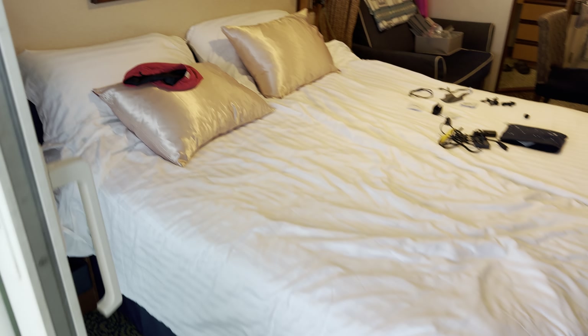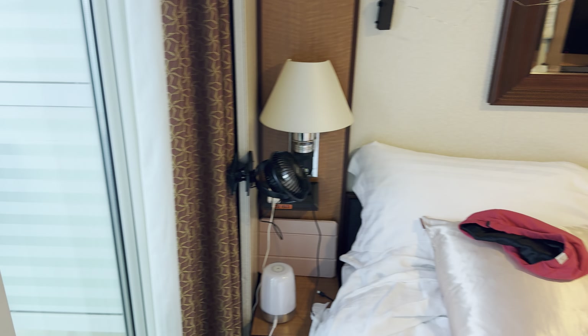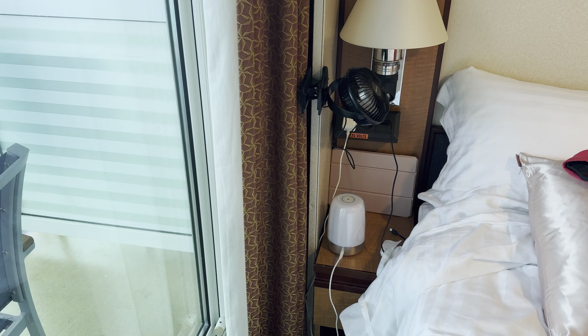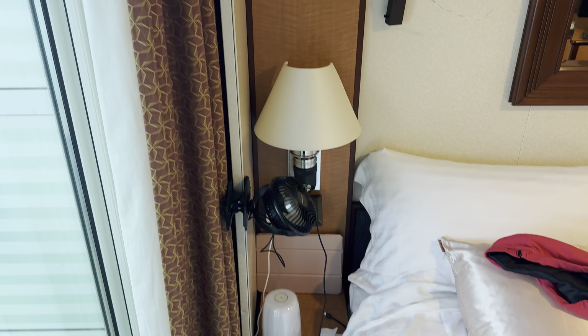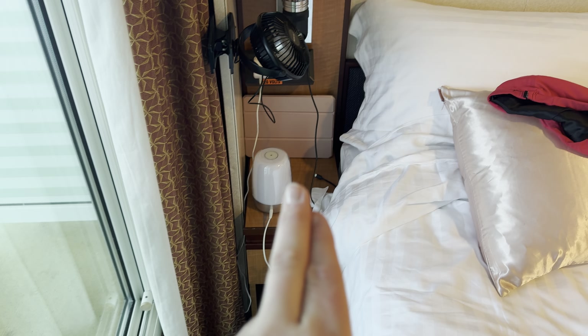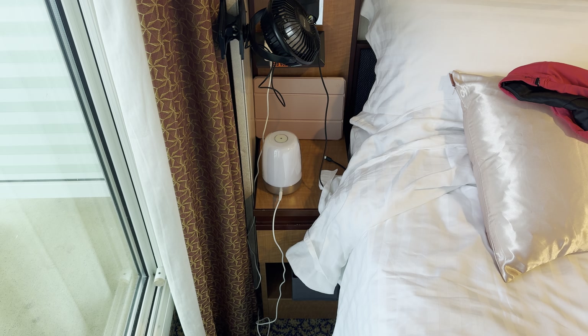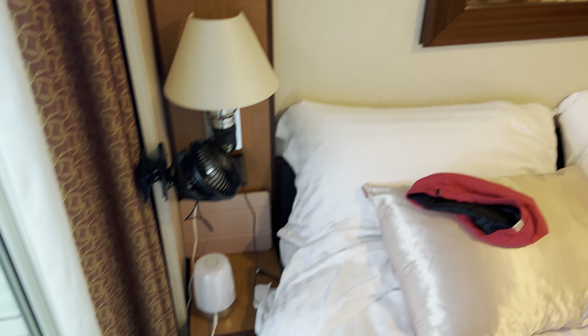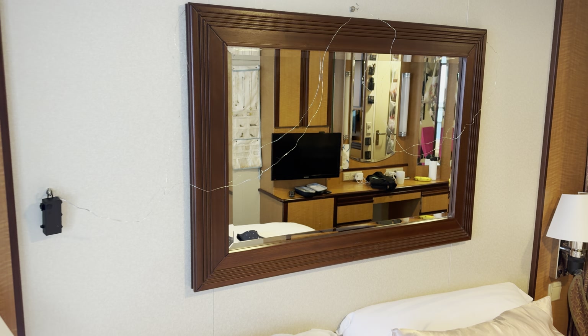Coming in from the balcony — here's my bed. I've got nice silk pillowcases, a fan because I love airflow even though there's good air conditioning. I have a little light alarm clock, and lotions in the bin below for nighttime to help with dry skin from all the hand washing and hand sanitizer.